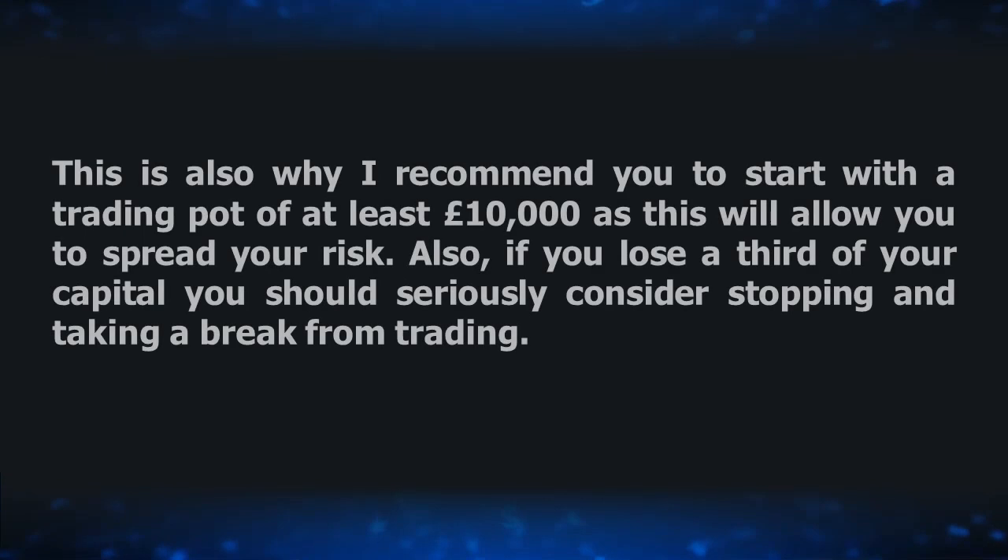I recommend that you start with a trading pot of at least £10,000, as this will allow you to spread your risk. Also, if you lose a third of your capital, you should seriously consider stopping and taking a break from trading.